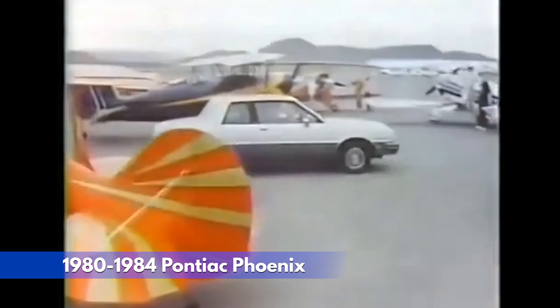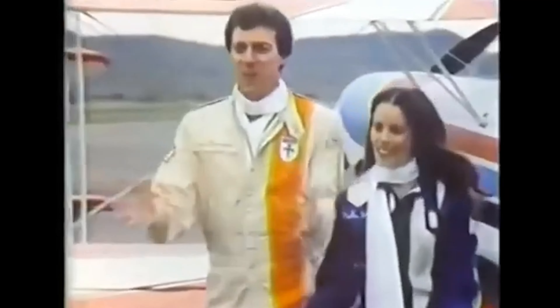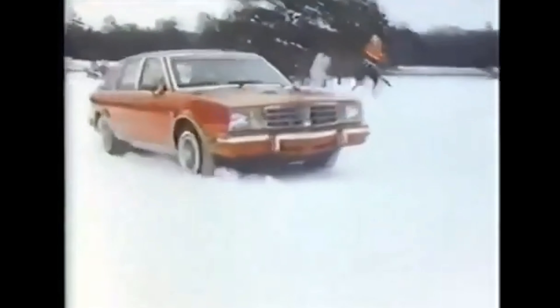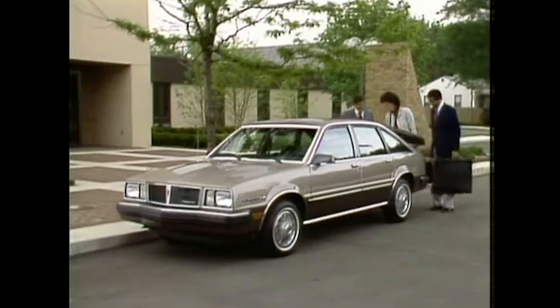At number 13, the 1980-1984 Pontiac Phoenix attempted a fiery rebirth, aiming to rise from the ashes of the underwhelming Astre. Available engines, likely a 2.5-liter I4 and possibly a 3.0-liter V6, offered modest power at best. The exterior design lacked the pizzazz of Pontiac's earlier muscle cars. An X-body GM car, the Phoenix, along with the Chevrolet Citation, Buick Skylark, and Oldsmobile Omega, was plagued with recalls and issues all its short life.